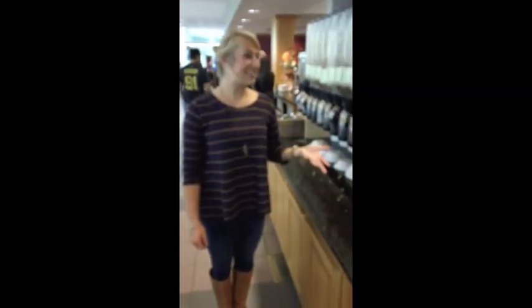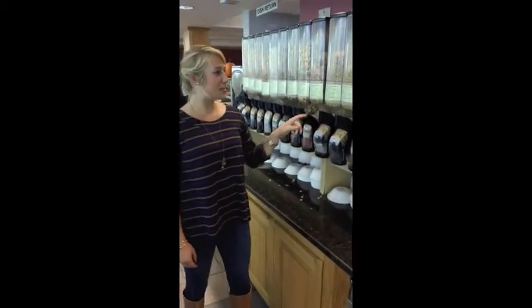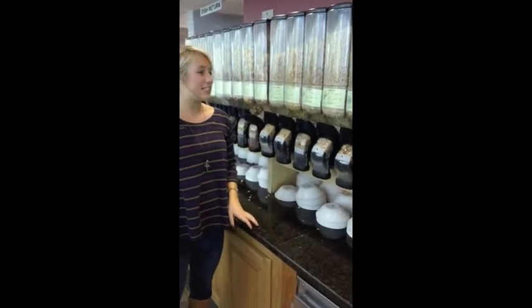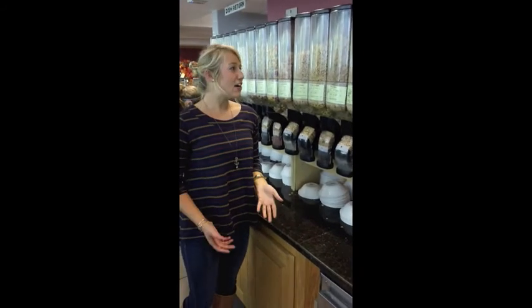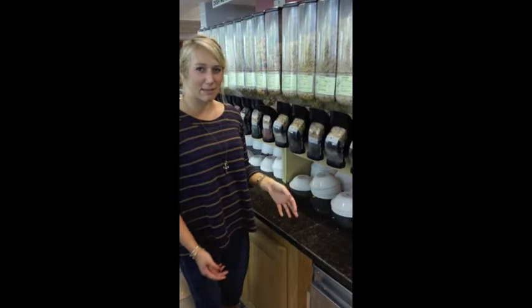We're at the cereal station, and we're just showing which ones are kind of better for you, maybe a little bit healthier. The best ones we have are the Kashi Heart to Heart, the Wheaties, and the Plain Cheerios. They are a little bland, so if you want to spice it up a little bit, you could mix in maybe your favorite cereal.